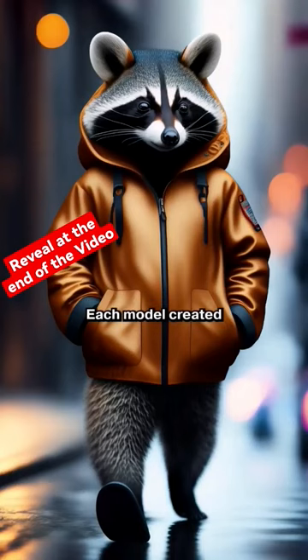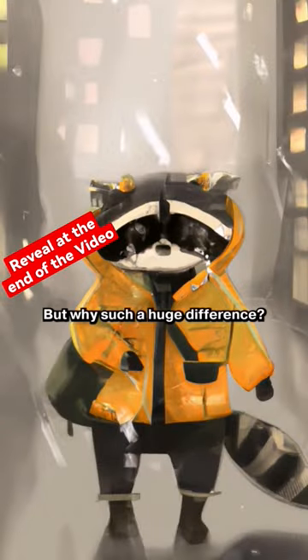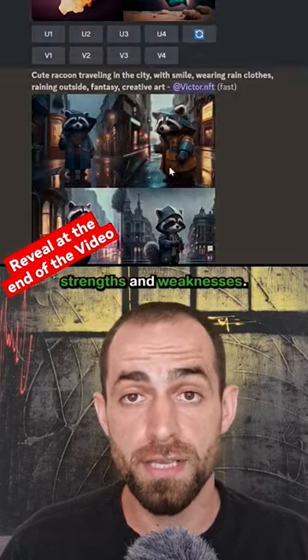And the results were mind-blowing. Each model created a completely different image. But why such a huge difference? Because each model has its own unique architecture, training data, strengths and weaknesses.